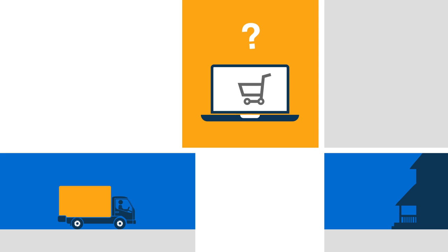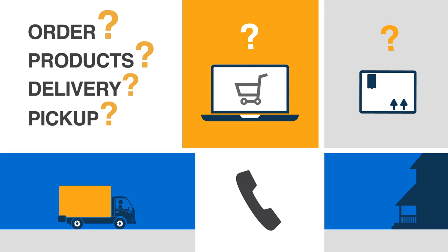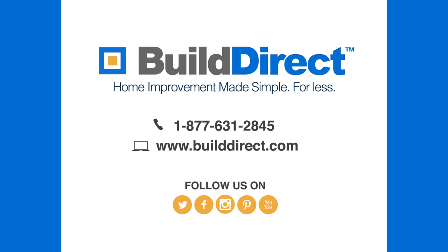If you have any questions about your order, products, delivery, or pickup, please don't hesitate to get in touch with your product expert or our customer service team. We're always here to help. BuildDirect — making home improvements simple for less.